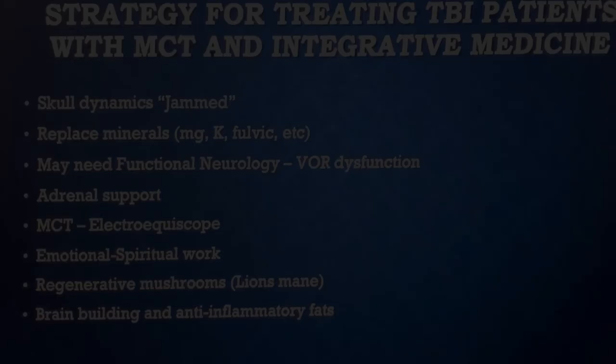Let's talk about strategy for treating TBI patients with microcurrent therapy, the Electro-Ecoscope, and integrative medicine. A lot of times they have a jammed skull. In the Academy with Dr. Lee Cowden, you can learn how to unjam a skull. Some cranial sacral therapists and chiropractors do a good job of this. You want to have a way to get their skull dynamics moving again. Because if you don't, when you start detoxifying them, the brain will extrude toxins that get trapped because the skull isn't moving properly — they'll get headaches and brain fog.